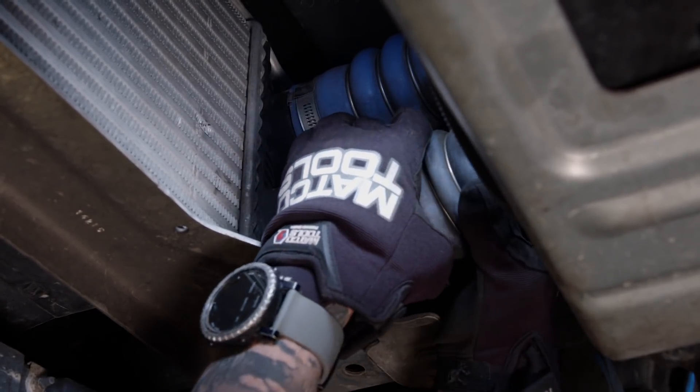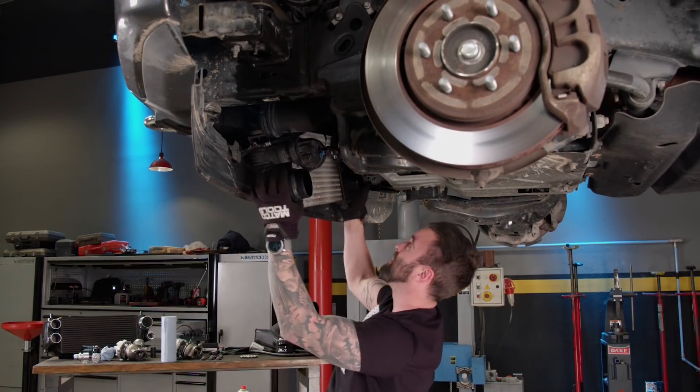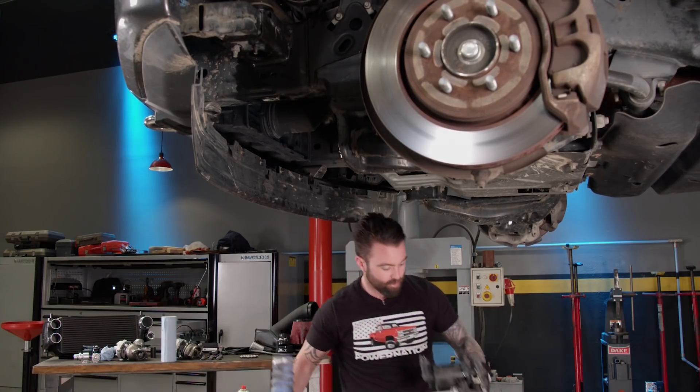Yanking the stock intercooler out, because it'll be replaced with one that's able to handle the increased airflow.